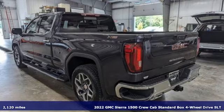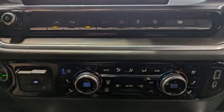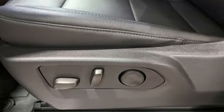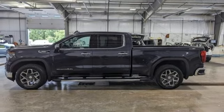It comes with the features you need and, better yet, want. Automatic transmission, four-wheel drive, driver selectable mode, trailer brake controller, integrated navigation system with voice activation, and Wi-Fi hotspot.